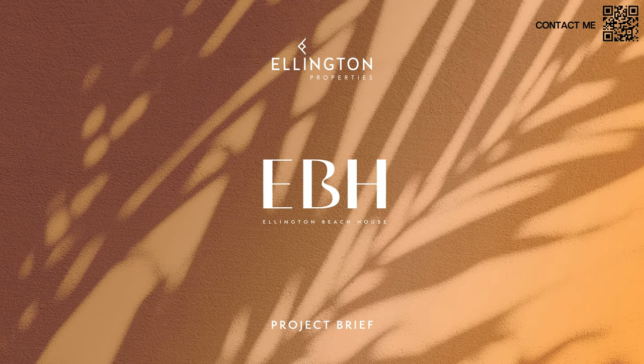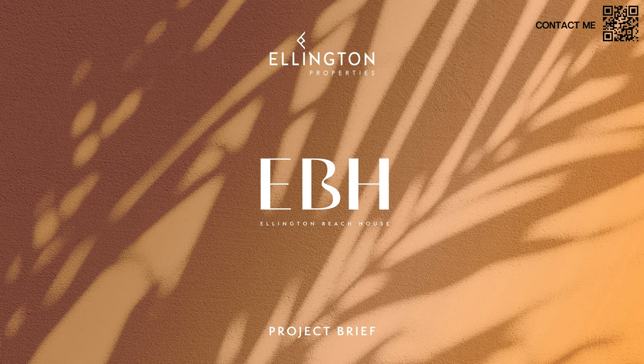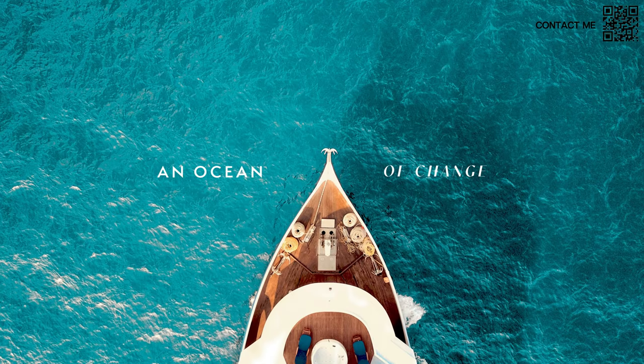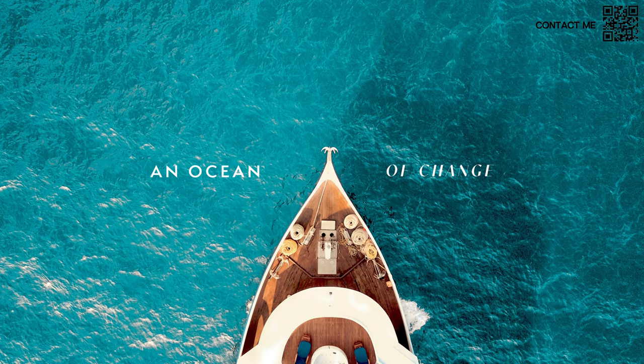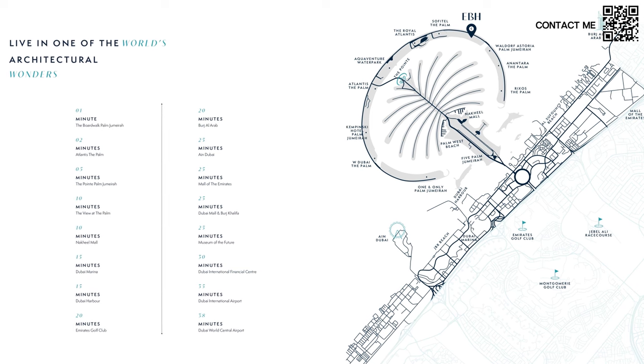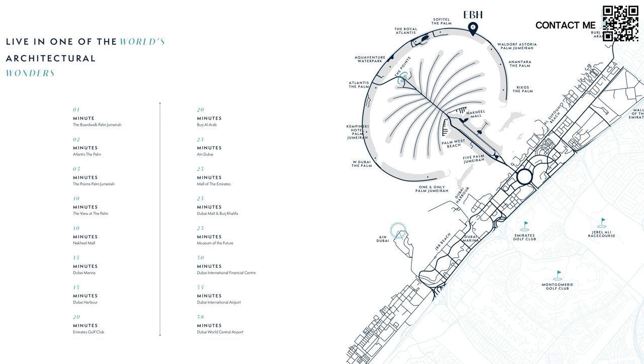Now that we're away from the Dubai heat and inside, let's have a look at this presentation. As you can see, it says Ellington Beach House — refined, Ellington-style. An ocean of change — they're hinting at the location of the Palm and the ocean surrounding it. You can live in one of the world's architectural wonders, very close to Ain Dubai, Emaar Beachfront, Emirates Golf Club, and Burj Al Arab, among other things. You can see exactly where the location is as well.